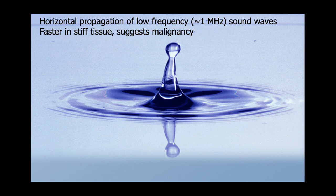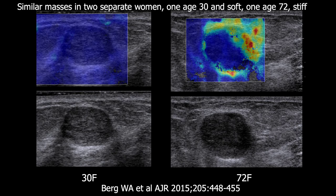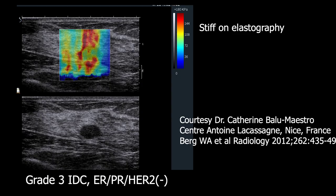Shear wave elastography measures the horizontal propagation of low-frequency sound waves, which propagate faster in stiff tissue, suggesting malignancy. Here is a palpable lesion proven to be a fibroadenoma — it is homogeneously soft and blue on shear wave elastography. Here are two very similar appearing masses: the one on the left is uniformly soft in a young woman, whereas the one on the right is much stiffer with areas that are green and red indicating faster shear wave velocities — the right-hand lesion was DCIS at excision, and the left was a fibroadenoma. Here is a small circumscribed appearing mass that looks like it may be a complicated cyst with debris, but it was very stiff on elastography — and this was a high-grade invasive and intraductal carcinoma.